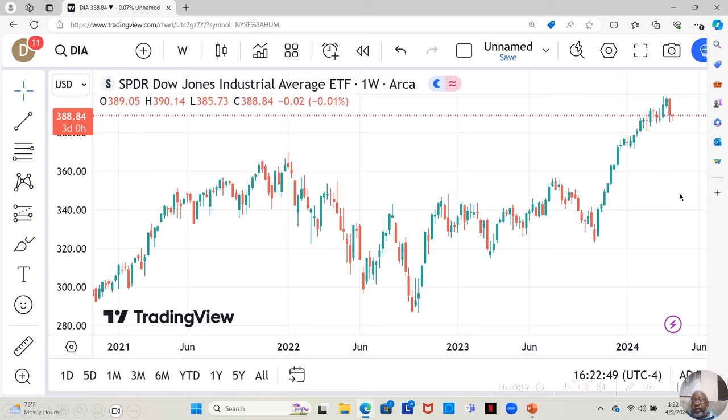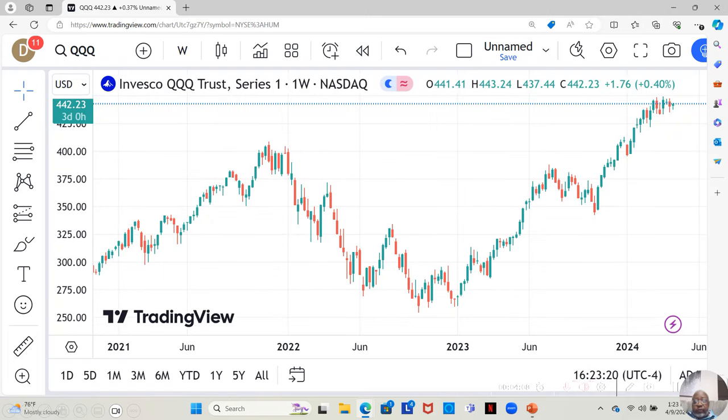The same thing with the Dow — we see it went up quite a bit, but it dropped back last week and this week it's still down. And with the NASDAQ, it went up quite a bit as well, but it's been moving in a sideways pattern for a few weeks.